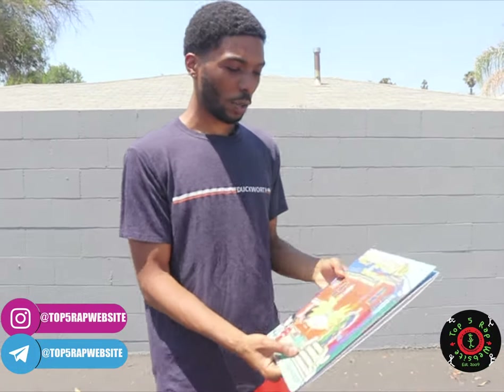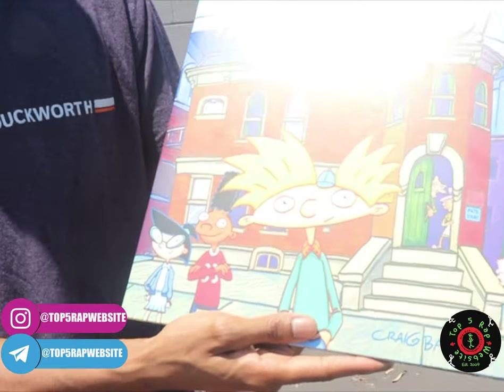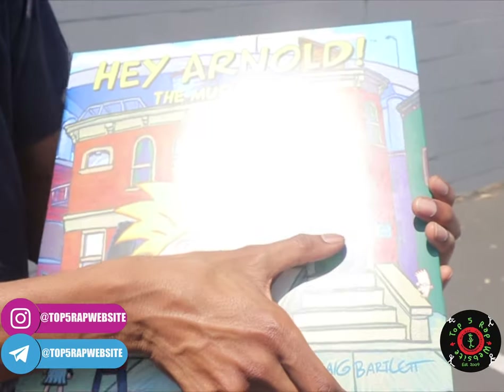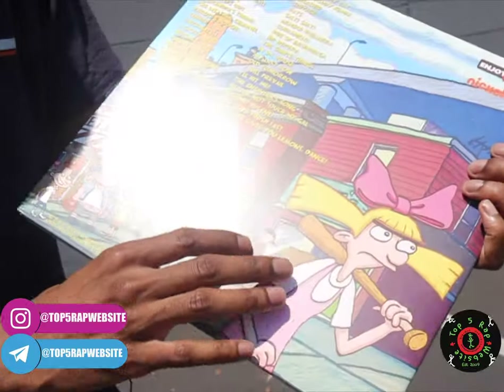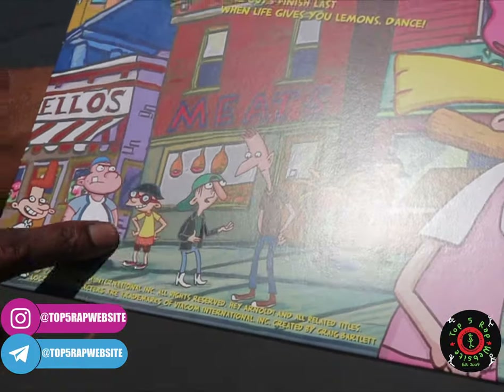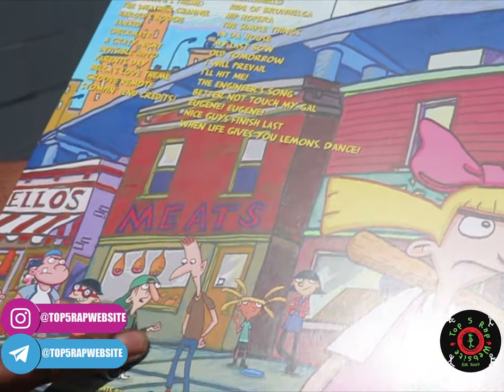Let's take a look at the artwork. This is obviously Arnold's house — shout out to Craig Bartlett who created the show. You got Phoebe, Gerald, Arnold, the grandparents, the guy that always sneaks up on Helga, and Helga herself. Stinky, Sid, Harold, Eugene, Curly, Lila — I forget her name — and Rhonda.